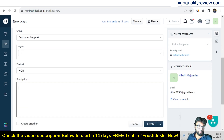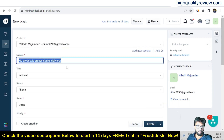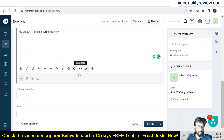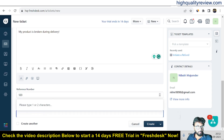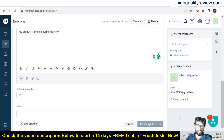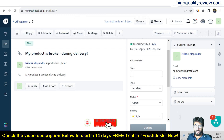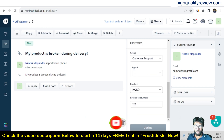For the description, you can describe the issue in detail. For this video I'm copying and pasting as a reference. We can also put a reference number and add tags if needed. Click create — and this way the ticket is created. 'My product is broken' — the ticket is raised as an open ticket, type is incident, status is open, priority high, group is customer support, with a product and reference number filled in.